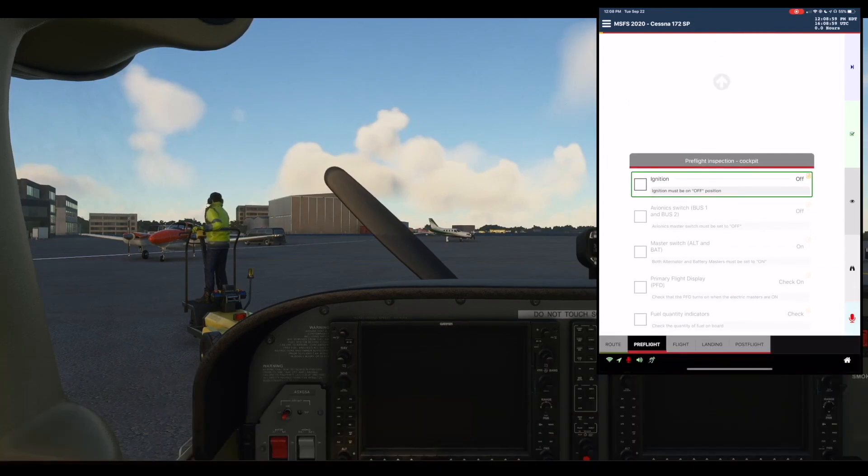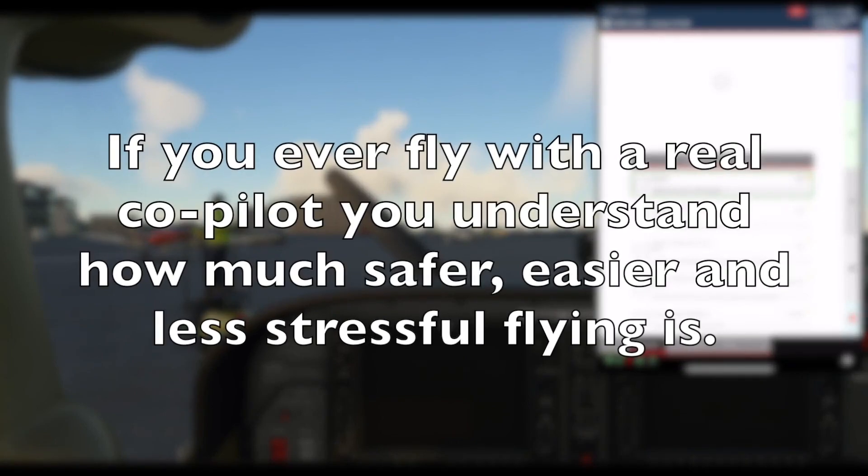KBTP. Pre-flight list. Pre-flight inspection. Cockpit section. Ignition: Off.